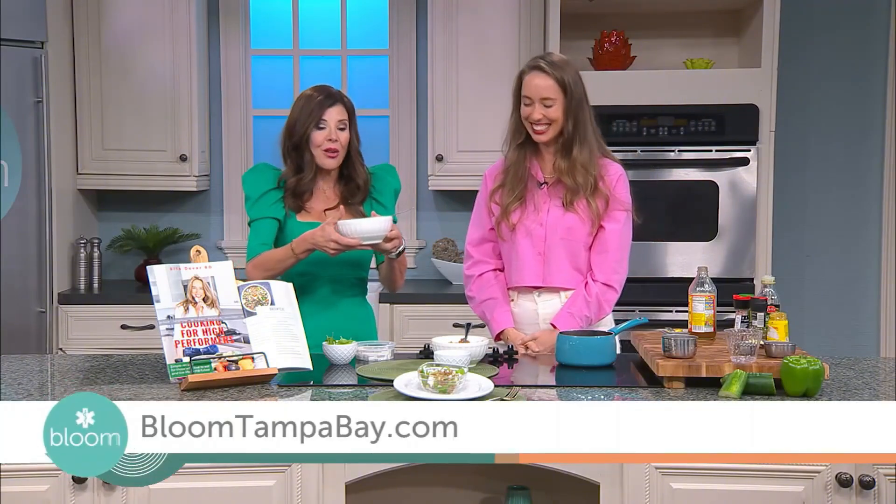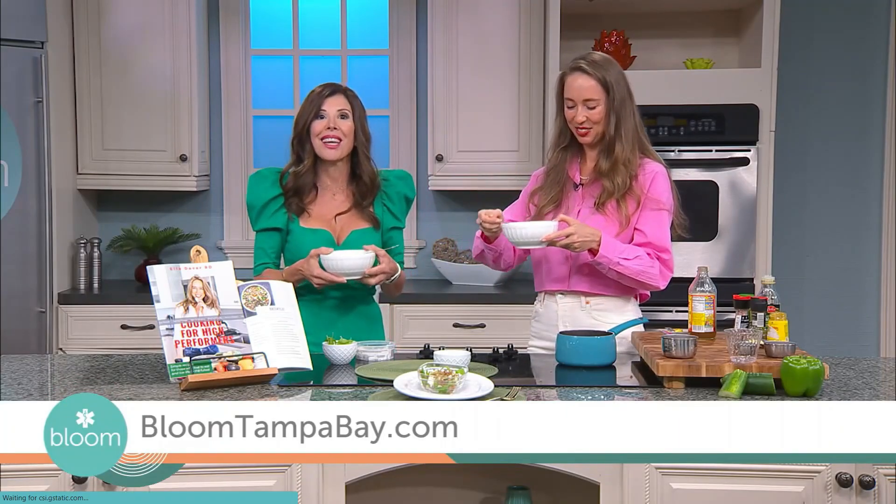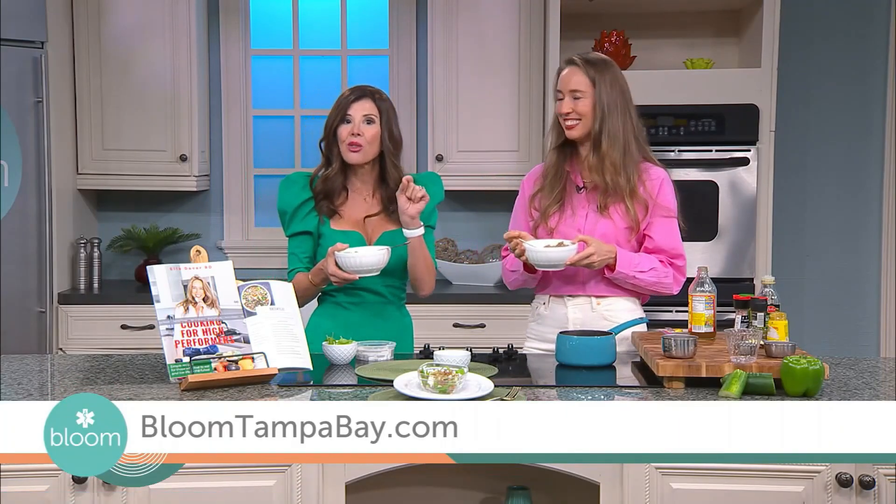Welcome to the world of buckwheat deliciousness! Oh my gosh, this is so good. Ella, thank you so much. We're going to share Ella's buckwheat and arugula salad recipe with citrus vinaigrette.